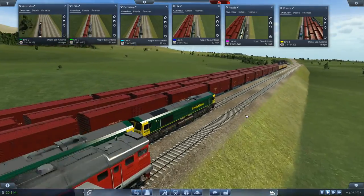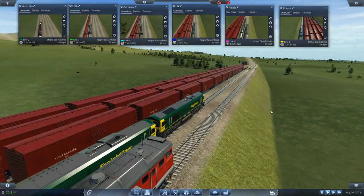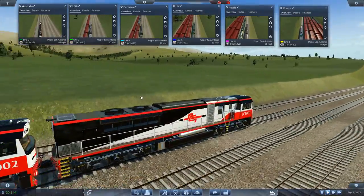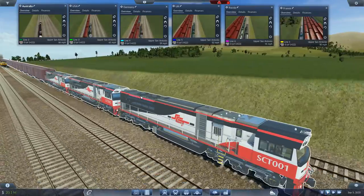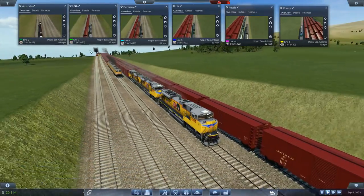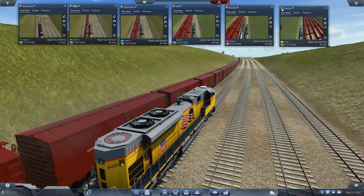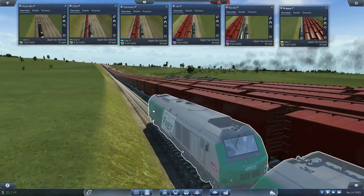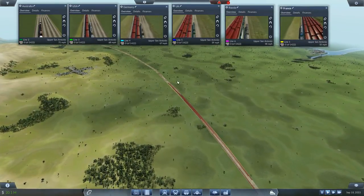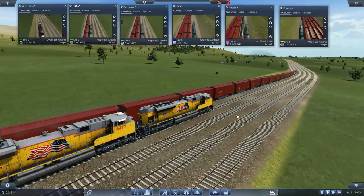I thought the UK train would do better — I thought it would actually beat the German train, but that doesn't seem to be the case. It's up to 51 miles per hour. The Australian train is just chewing it up — oh, he's away! I fully thought the American was going to win. France is at 52 — not catastrophically bad, but you're about to start going uphill. These mile-long trains are more of an American and Australian thing, not really a European thing.